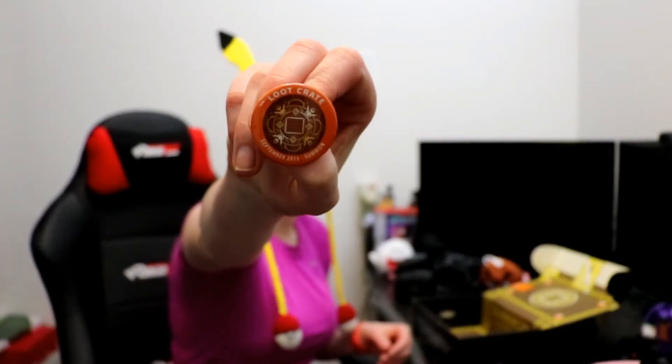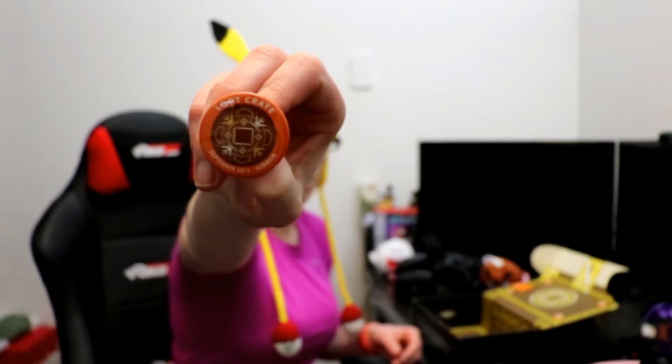And of course, these are getting bigger! Loot Crate September 2015 — Summon! Which is a pin!